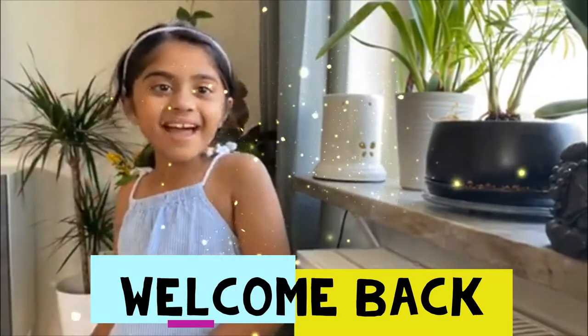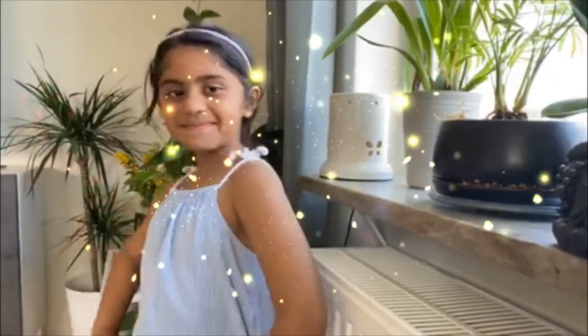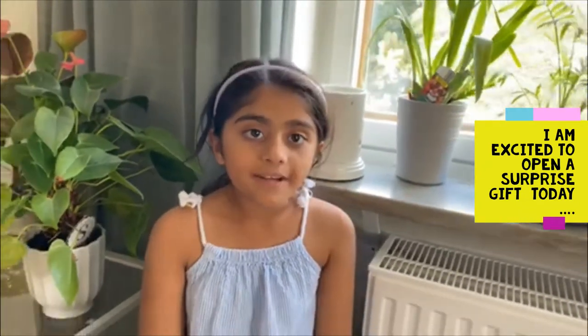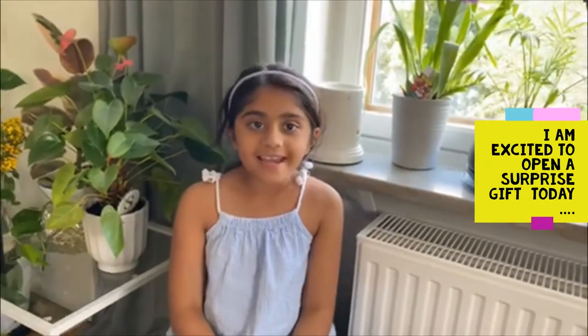Hi and welcome back to Ellie Tales. I have got many birthday gifts and I have not opened all of them. I usually open one gift or two gifts every month. Today I am going to open the summer gift in the month of July. Do you want to join? Come on, let's do it then.